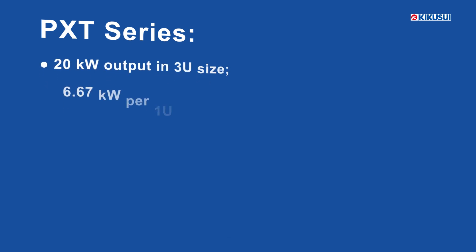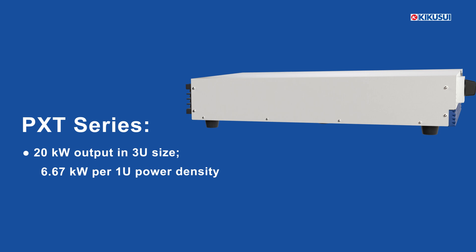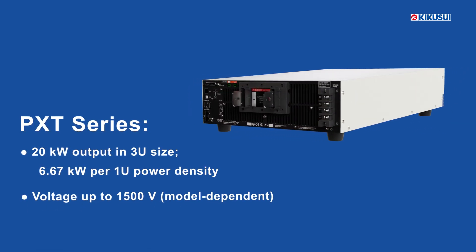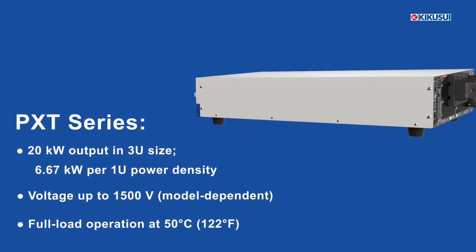The PXT Series offers a 20 kilowatt output in a 3U size, delivering an impressive power density of 6.67 kilowatts per 1U. It supports up to 1,500 volts and maintains full load operation at temperatures up to 50 degrees Celsius.